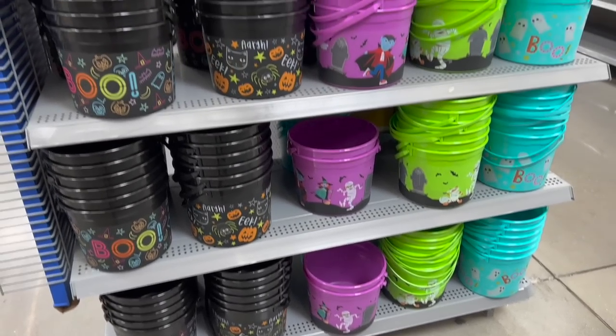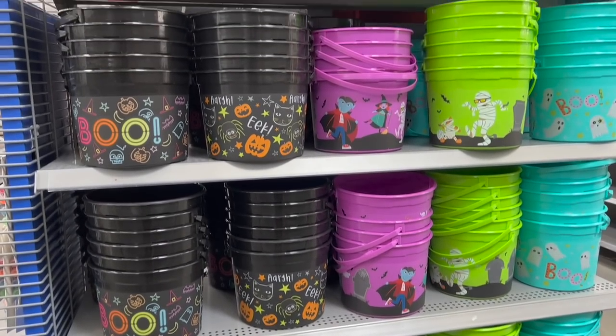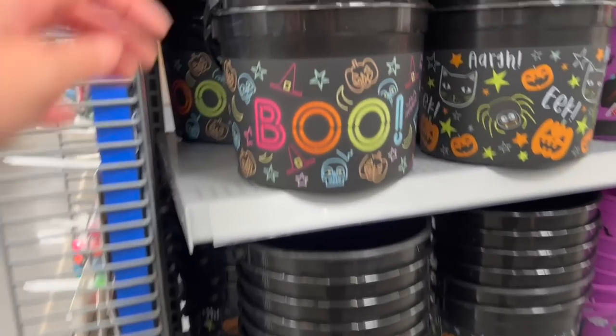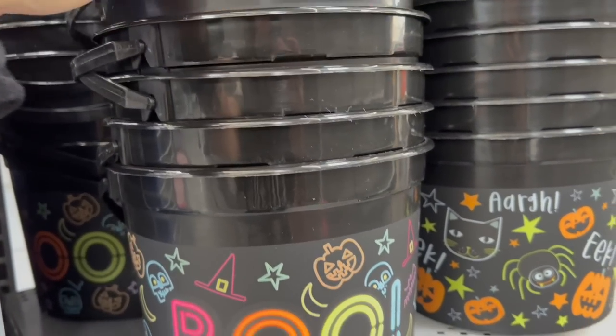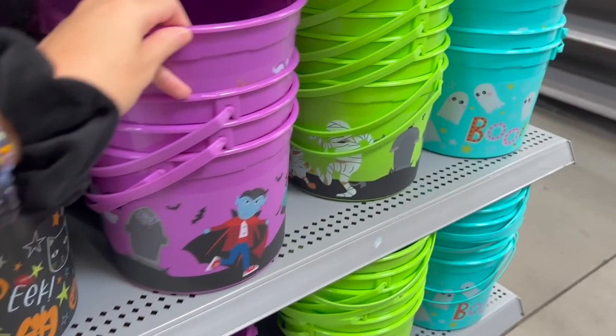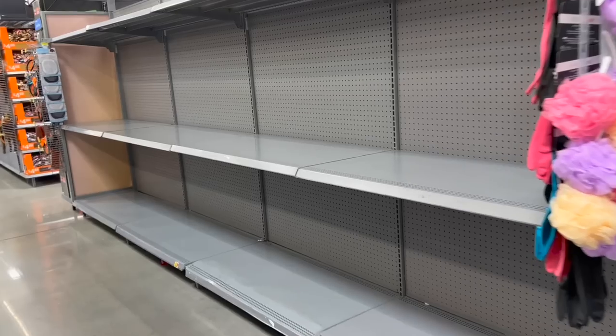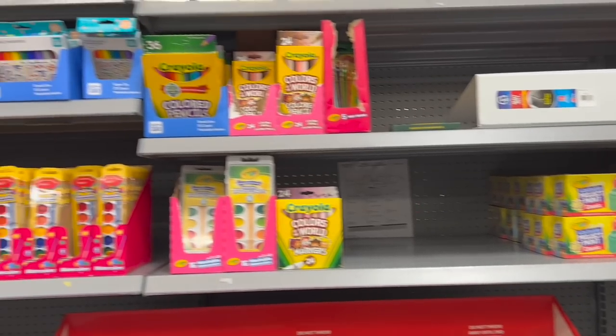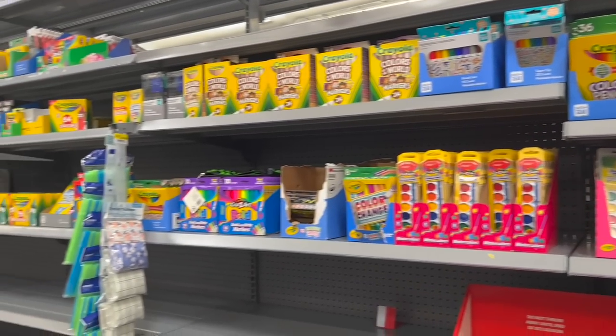Look at these little sticker earrings — if you grew up in the 90s like I did, this is probably giving you so much nostalgia right now. I want to buy it just to have it again, and they're Halloween of course so you can't go wrong. Here's some more really cute trick-or-treat pails — not just for trick-or-treaters, you could use them for anything. Pails like this are always invaluable. They're clearly making room here at Walmart, they still have a few back-to-school things left.